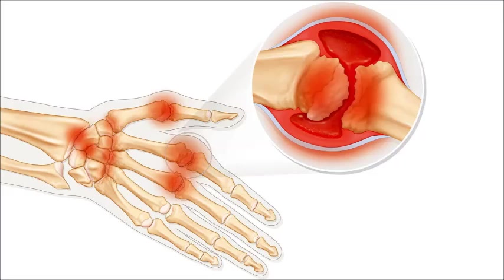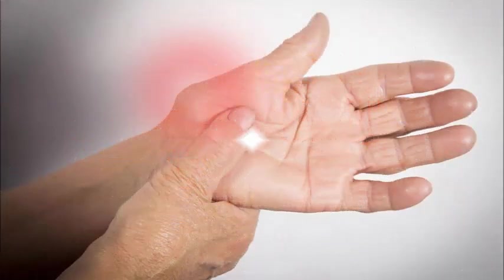5. Water Exercises. Water helps support body weight, which means that water exercises do not impact heavily on the joints. Swimming, water aerobics, and other gentle water exercises can increase flexibility, range of motion, strength, and aerobic conditioning. They can also reduce joint stress and stiffness.